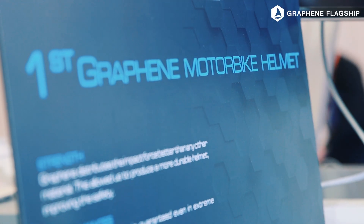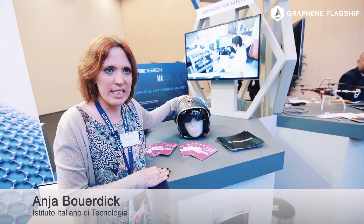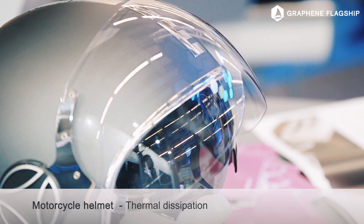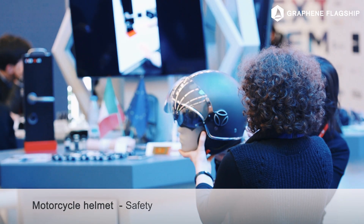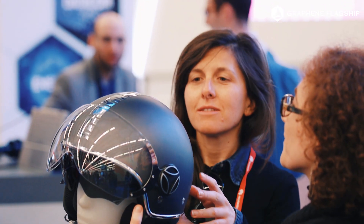Here we are presenting the first graphene helmet that the Istituto Italiano di Tecnologia and IIT have produced. This helmet has a coating of graphene inside the resin placed over the fiberglass. The two properties enhanced are thermal dissipation and mechanical strengthening. There is better distribution of impact on the helmet, and we can improve absorption of the impact by 15% compared to a helmet without graphene.